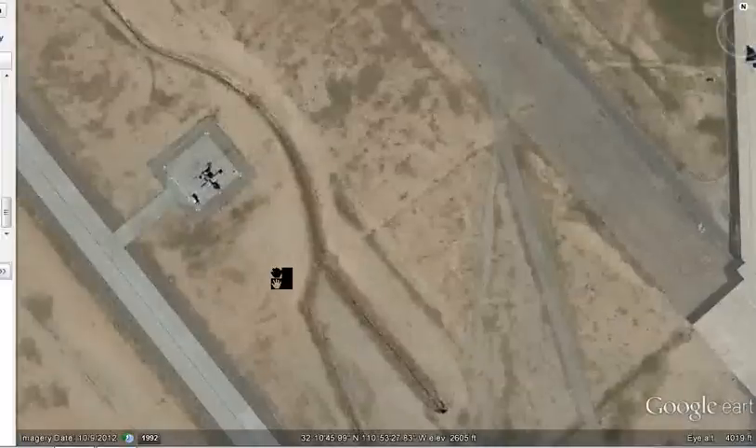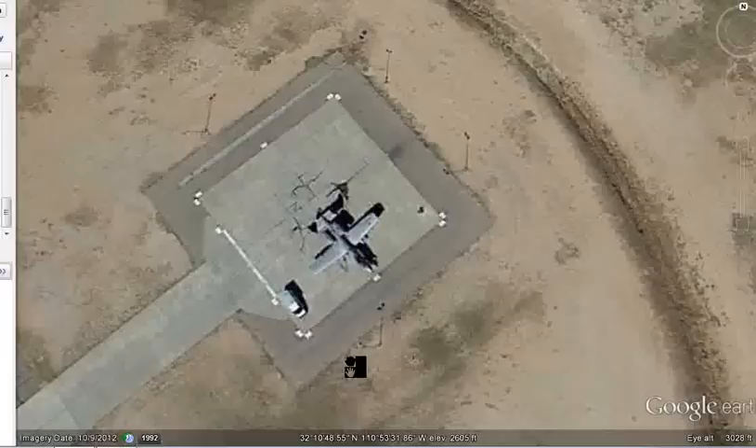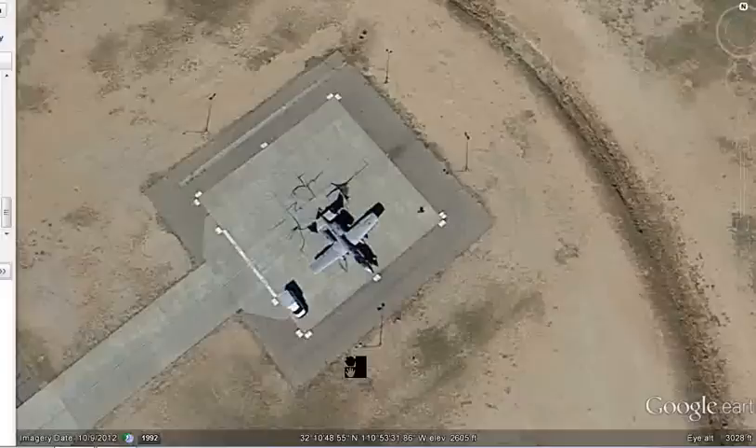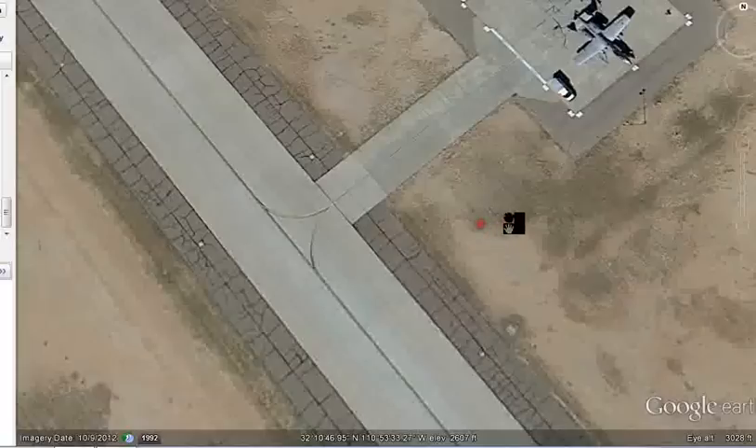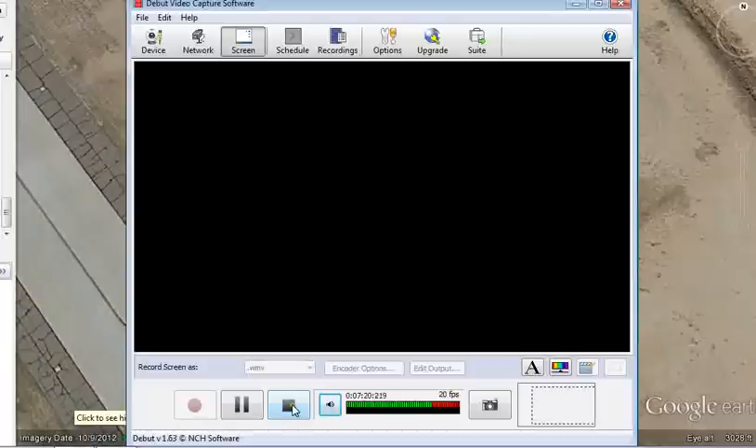Anyway, I thought you guys might enjoy this and find this interesting — I definitely do. That guy's testing this one, looks like. Anyway, hope everybody's well. This is ChattyDad1 — God bless, good luck to us all.